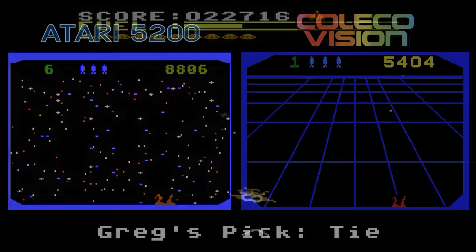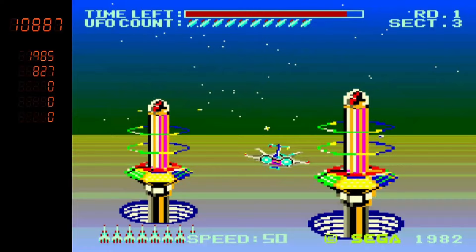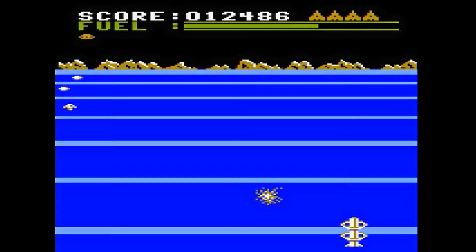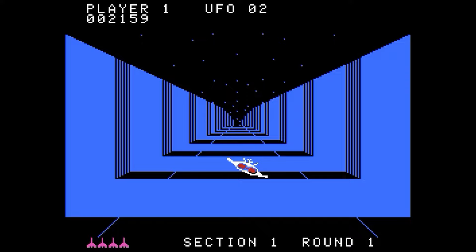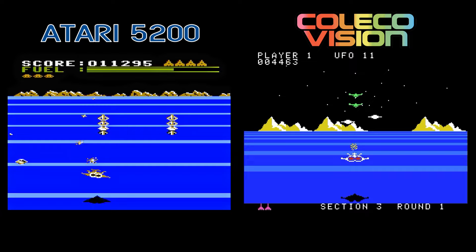Buck Rogers Planet of Zoom is a home port of the arcade game by Sega. Fly in a spaceship as Buck Rogers, blasting and avoiding enemies. I remember the arcade version having super detailed graphics, and the 5200 just can't match the detail. The scaling on the towers is a little choppy and the collision detection is very suspect. The ColecoVision version starts off in the trench, which is how I remember it being in the arcade. Collision detection is also more forgiving, which I really appreciate. Between these two, I had more fun playing the ColecoVision version.